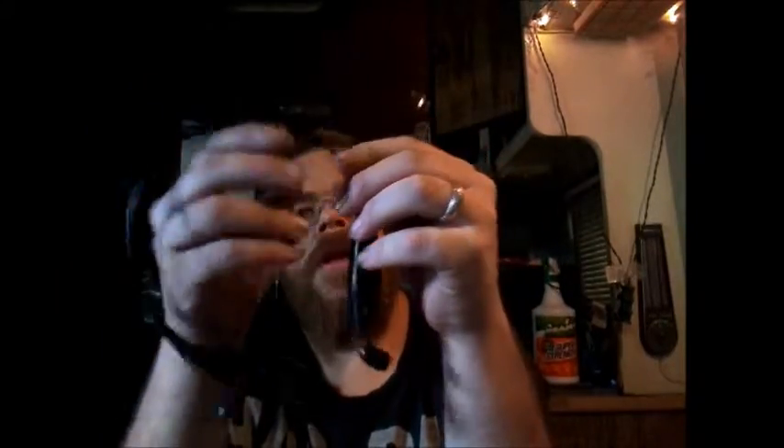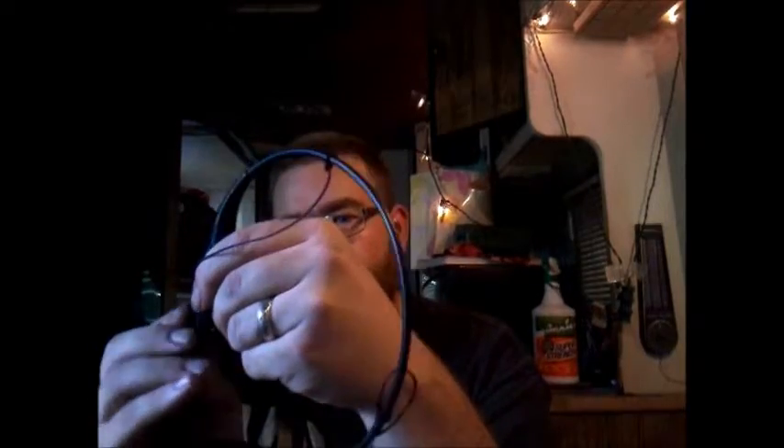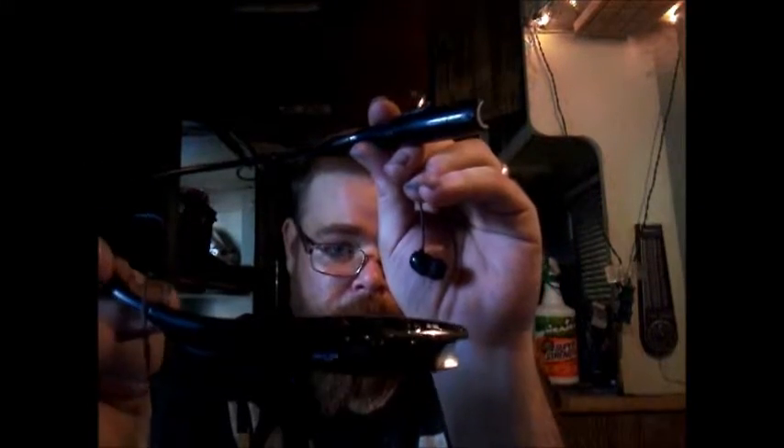Those are the headphones. Somehow these things are supposed to go into these little cups — like this and like this. Not quite sure — yeah, just little magnet holders. So those are the headphones. You have your volume controls right here, then you have your phone controls, and you have your skip, play, and pause button right there.